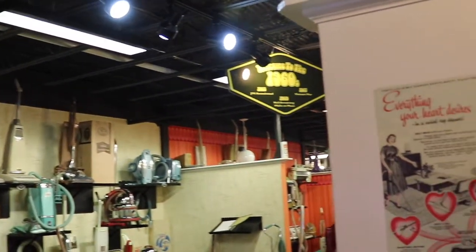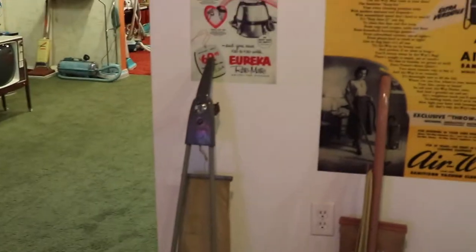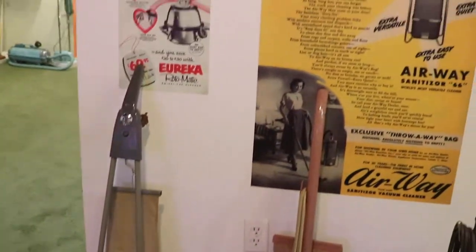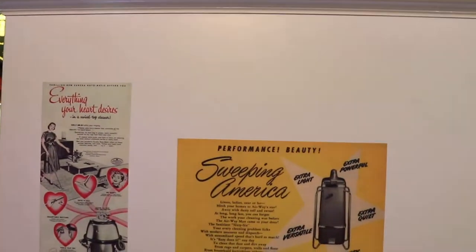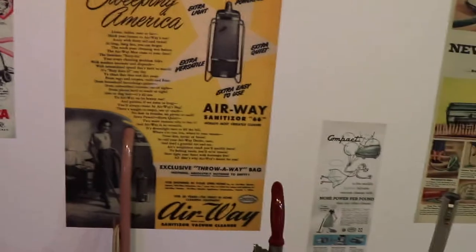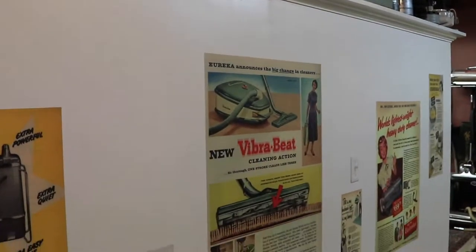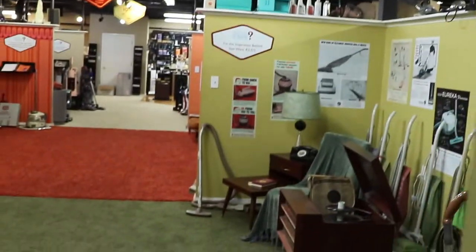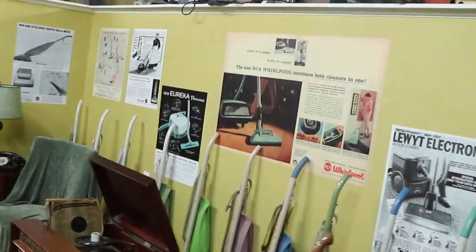Here are some more different styles as we move into a more modern-looking era. The Airway Sanitizer Vacuum Cleaner actually sanitized the air as it was vacuuming. The VibraBeat Cleaning Action vibrated the beater bar to shake the dirt up into the vacuum system.